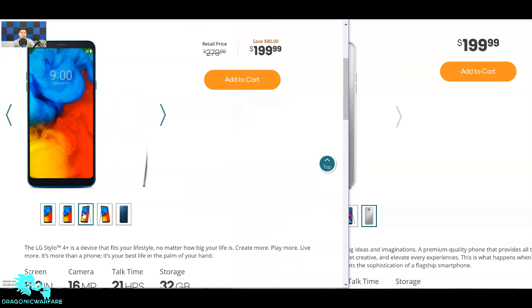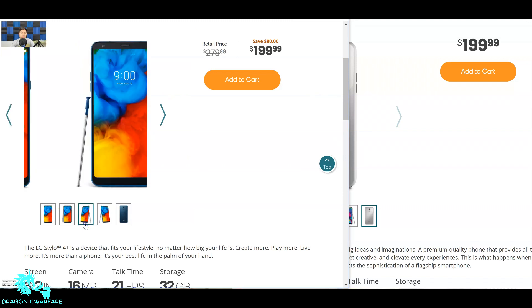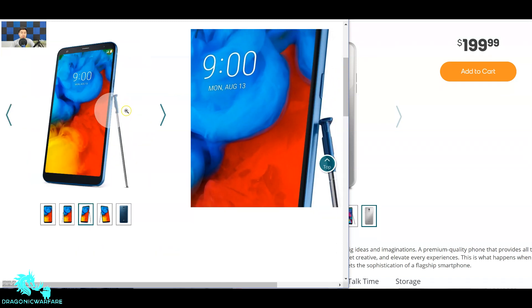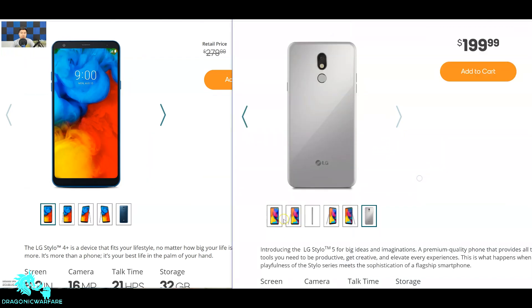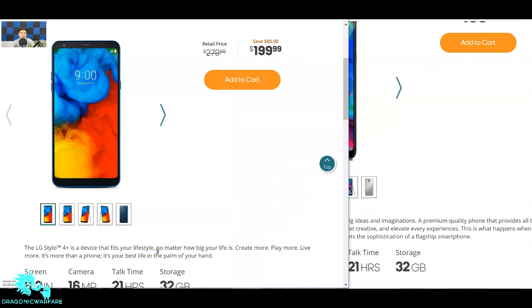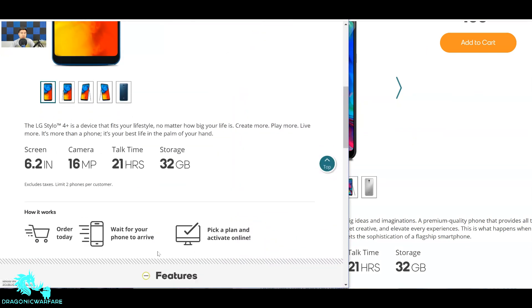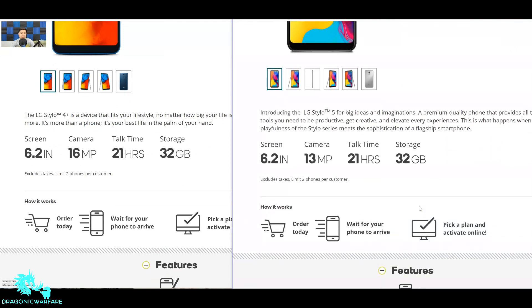The stylus pen on the Stylo 4 Plus also has that blue tone, which is pretty cool. The Stylo 5 is decent and very similar to the LG Stylo 4 Plus in terms of the front, so really no points to differentiate there in design.